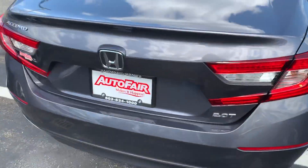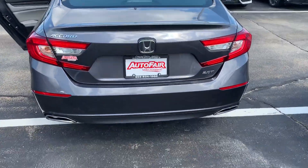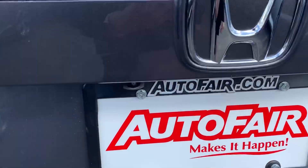It is a 2.0 turbo. I'm going to shoot you the back — nice clear backup camera.